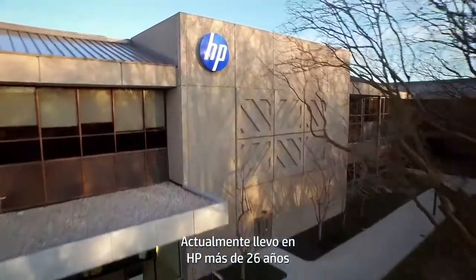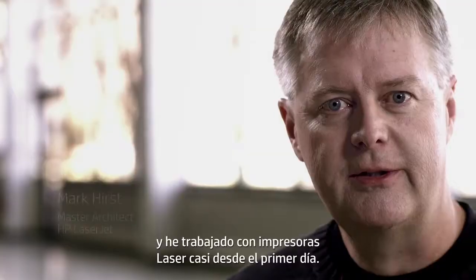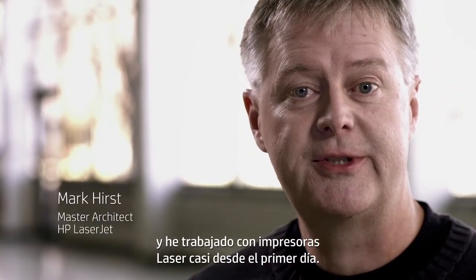I've been at HP now for over 26 years, and I've been working on laser printers since almost day one. For 19 years. 25 years. 19 years. 20 years. All within laser jets.